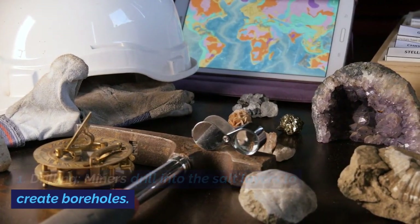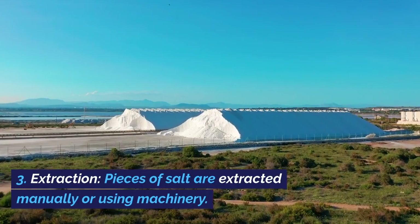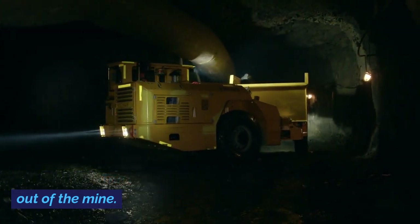Mining of Himalayan salt involves several techniques: drilling into the salt layers to create boreholes; blasting with explosives to break apart the salt; extraction of salt pieces manually or using machinery; and transporting the extracted salt out of the mine.